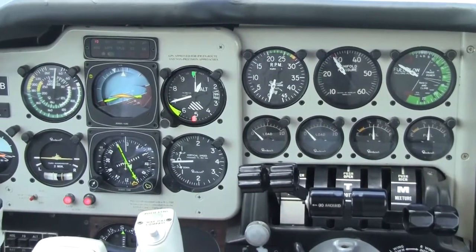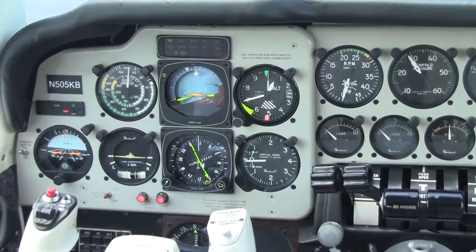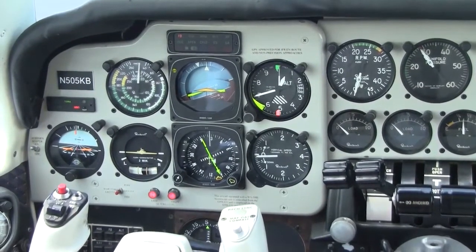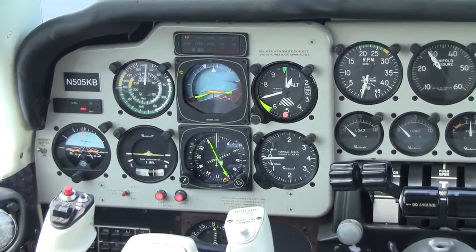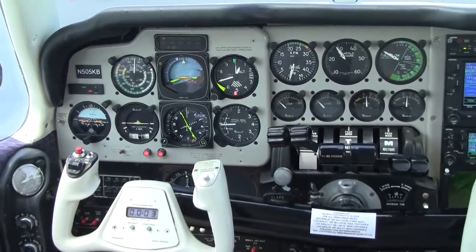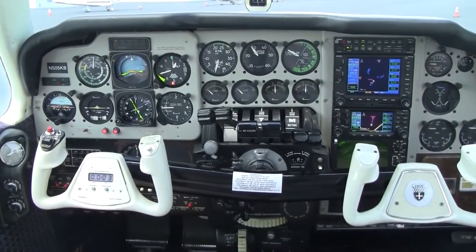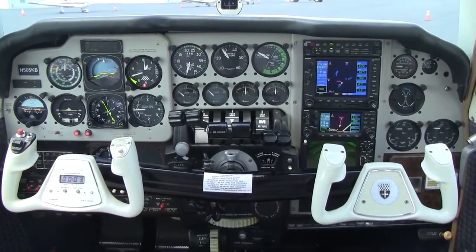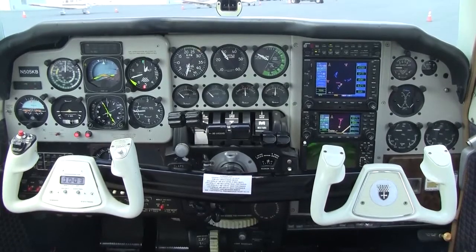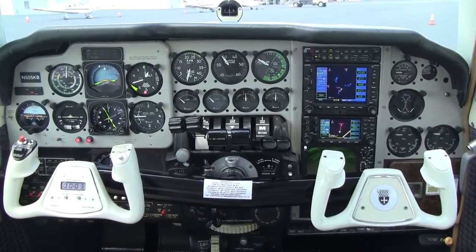On those dual Garmin 530 and 430 GPS systems, you do have a storm scope display, an attitude encoder, a BendixKing RDR 130 weather radar system, and a WX500 Storm Scope weather avoidance system. You also have an HSI — that's a King KCS 55B slaved HSI — and a King KFC 200 autopilot with flight director and HSI.